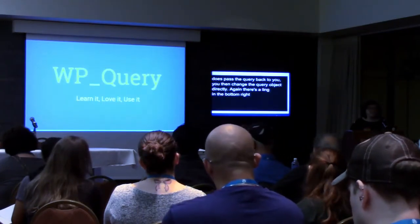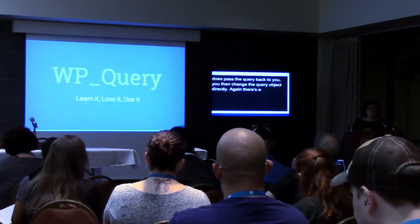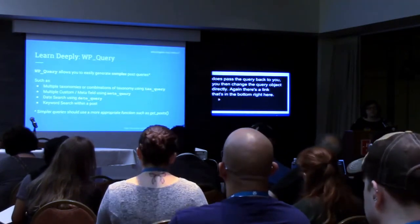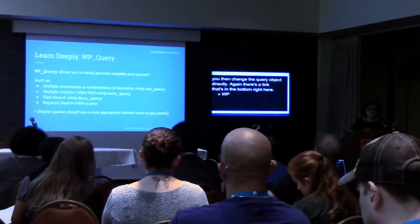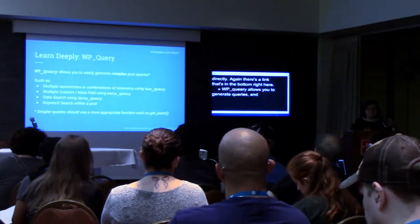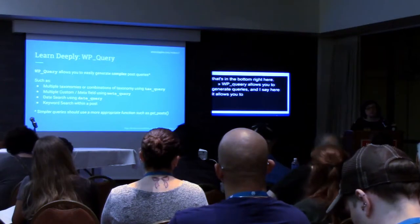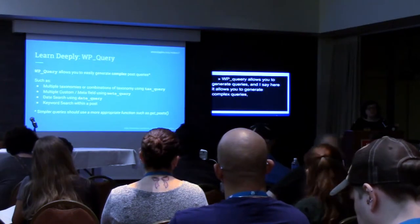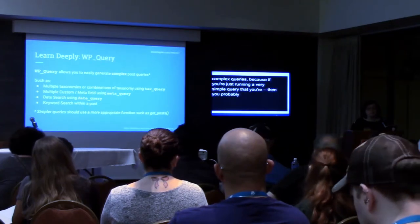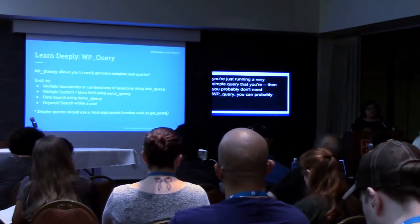WP_Query — learn it, love it, use it. It allows you to easily generate complex queries. If you're running a very simple query where you're just pulling the top ten posts from a category that maybe have a certain tag, then you probably don't need WP_Query — you can probably use get_posts or another function. But where WP_Query really comes in handy is when you need to run more complex queries.